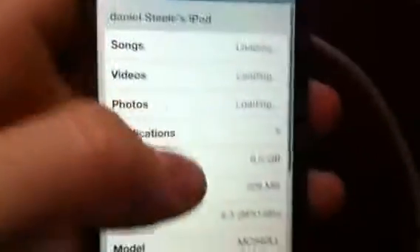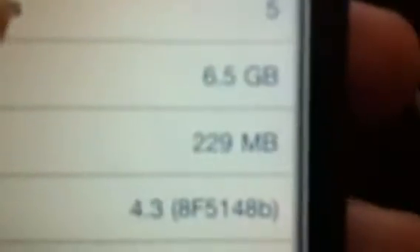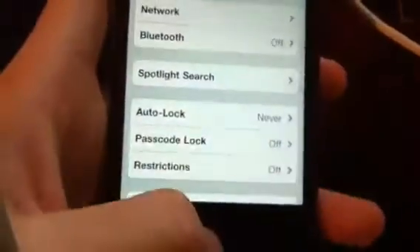I'm going to be doing a review on the iOS 4.3 beta 1. It came out for developers today. I am not a developer — I found it online and downloaded it to my iTouch 4th generation.